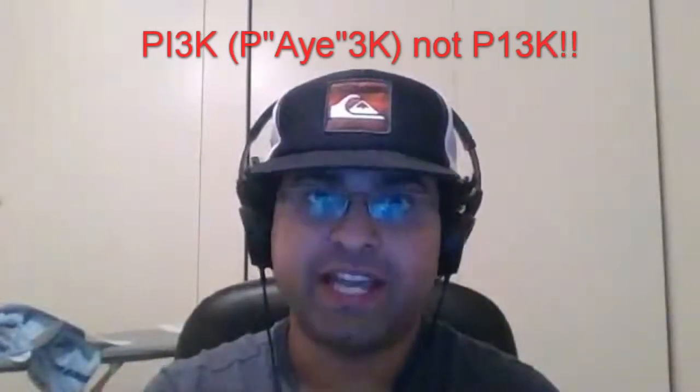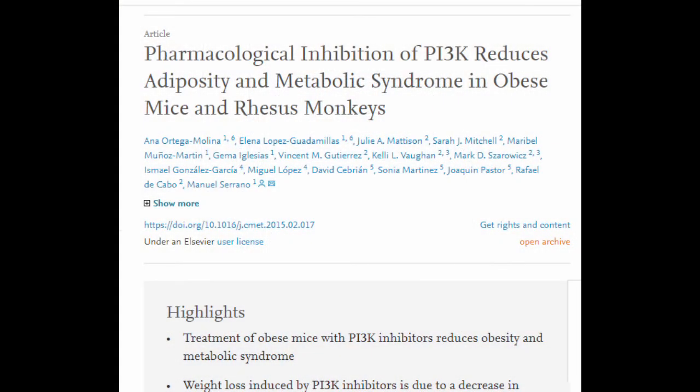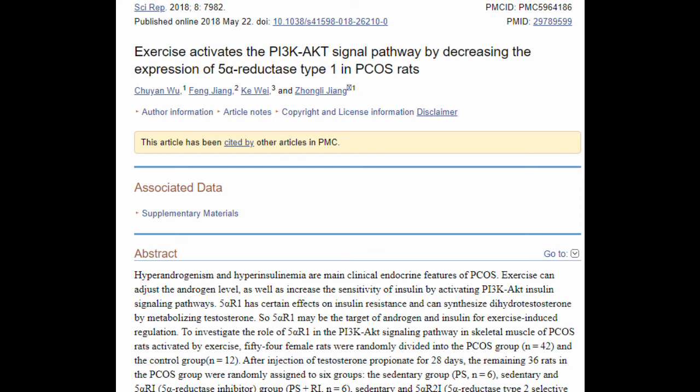Every protein within these biochemical cascades is a target that can be manipulated by a drug or pharmaceutical intervention. For example, you could theoretically create a drug that blocks PI3K, and by blocking PI3K you might be able to shut down the entire insulin cascade — preventing glucose from going inside the cells, and potentially using this as an obesity treatment. You can also target any of the proteins in that pathway for the same effect, and people have tried this — there are clinical trials with drugs to see if it actually works. Exercise also has an effect on the PI3K-AKT pathway that we talked about.